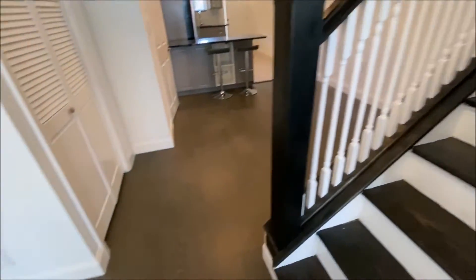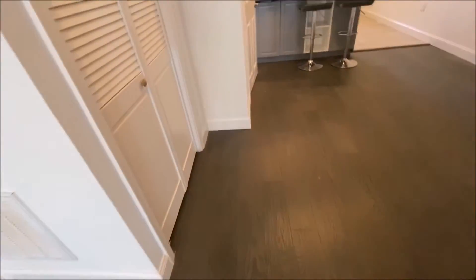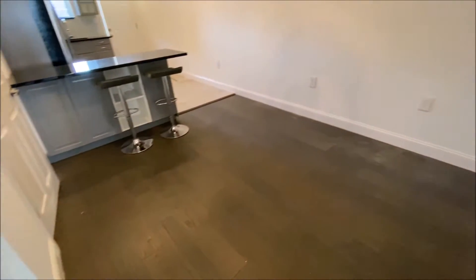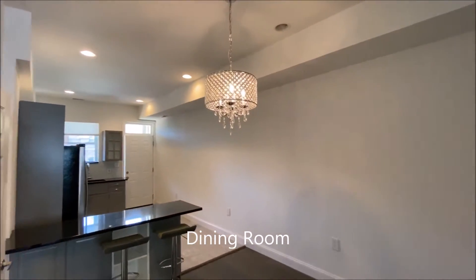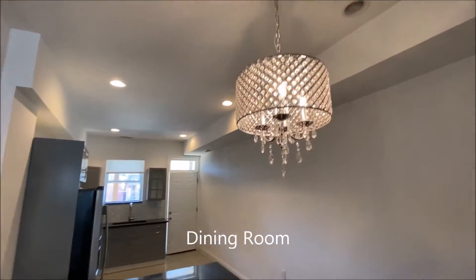You have dark hardwood floors. This is your dining. Beautiful crystal chandelier — a modern touch.